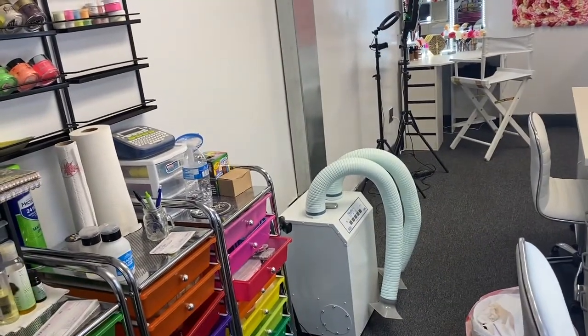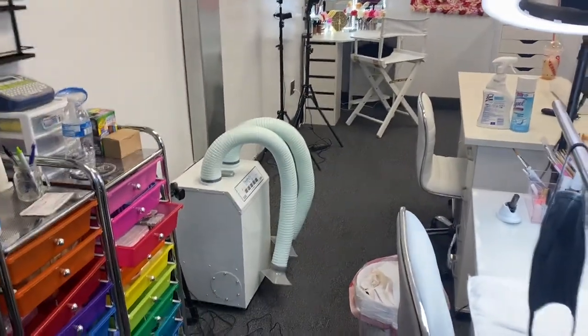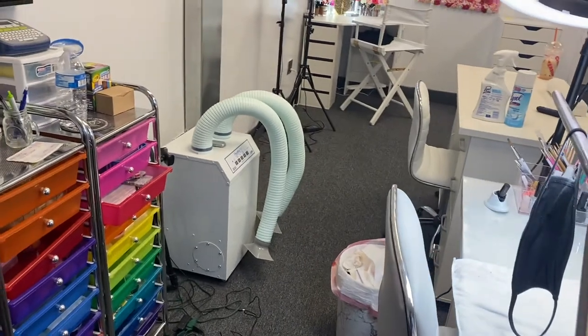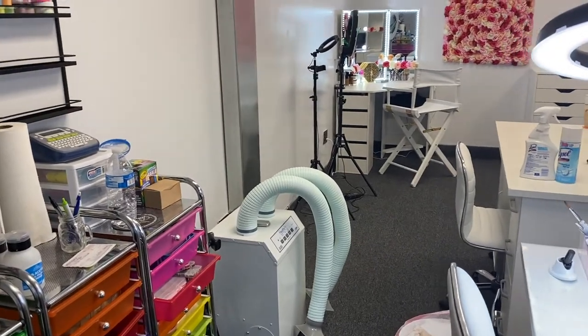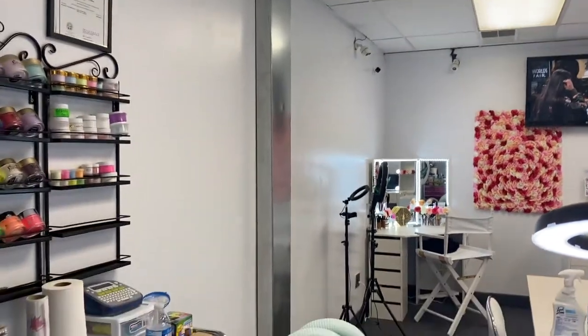That is my ventilation system. If you guys don't know, you need ventilation in your nail salon — or anywhere with chemicals like doing eyelashes — because of the smells and dust. It pretty much sucks up that strong smell and ventilates it; it goes up through the roof and outside.